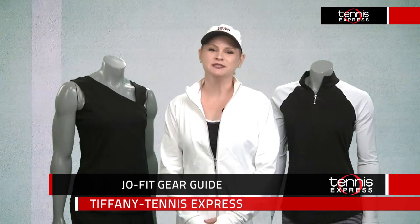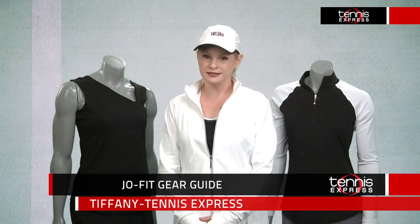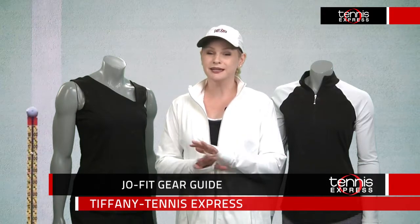Hey Tennis Friends, Tiffany here from Tennis Express with a look at the latest fashions from Joe Fit. But before we even get into the details, I would like to say that this entire line ranks ridiculously high on my comfort scale. It's cut to fit a woman's body, plus fabrics that have a soft hand, in my opinion. But anyway, moving along.